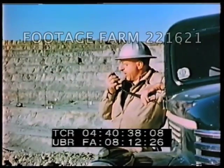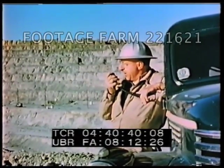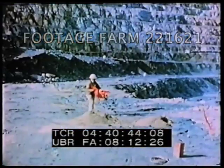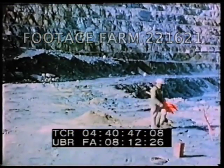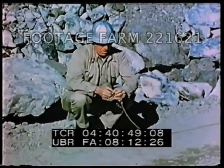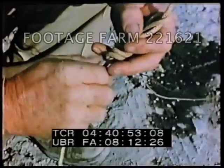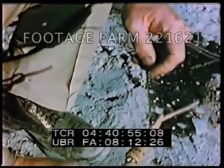Everyone in the blasting area is then warned. The area is rapidly cleared of all men. The blasting cap is then attached to the end of the detonating cord, and the preparations for the blast are complete.